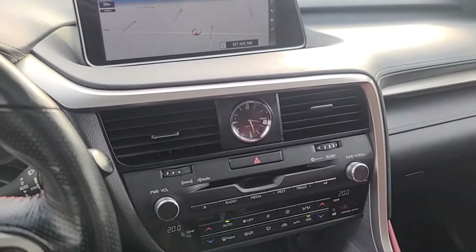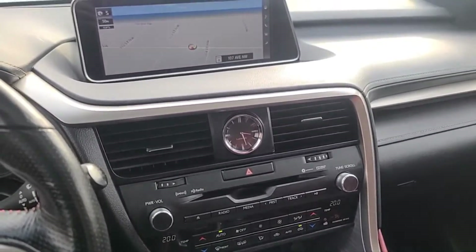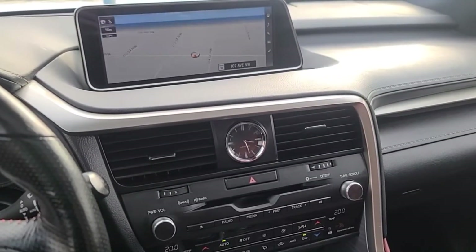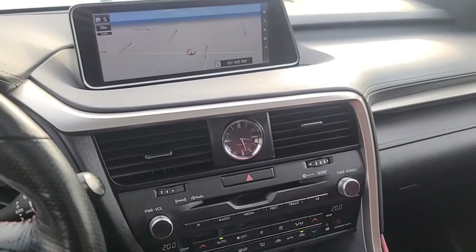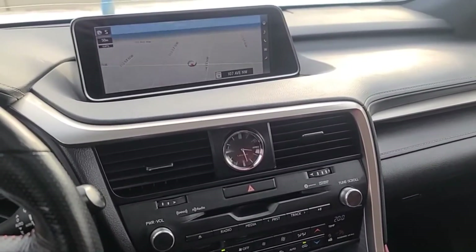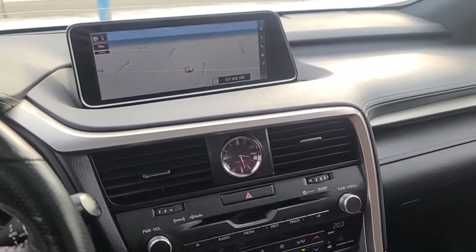I can't cover every detail about this RX 350, but if you'd like to know some more information you can check it out at waterlooford.com, or you can come take a stop by the dealership and check this vehicle out in person. My name is Noah — thanks for watching.